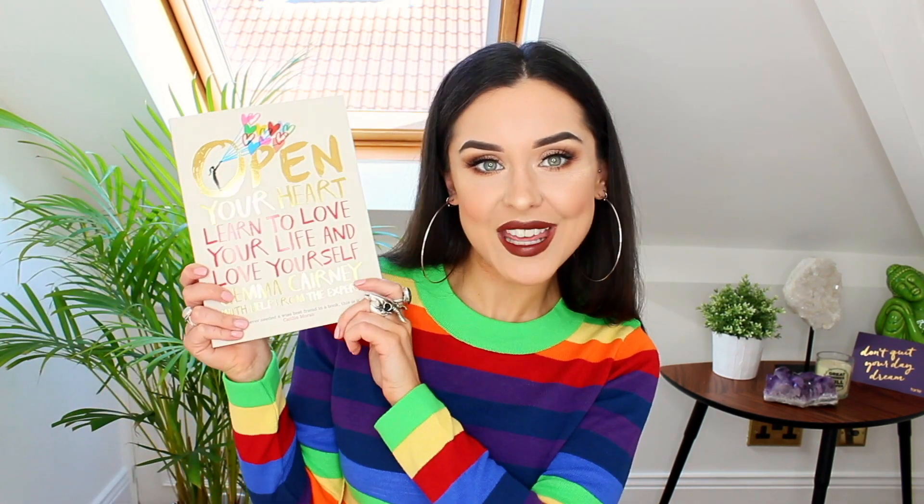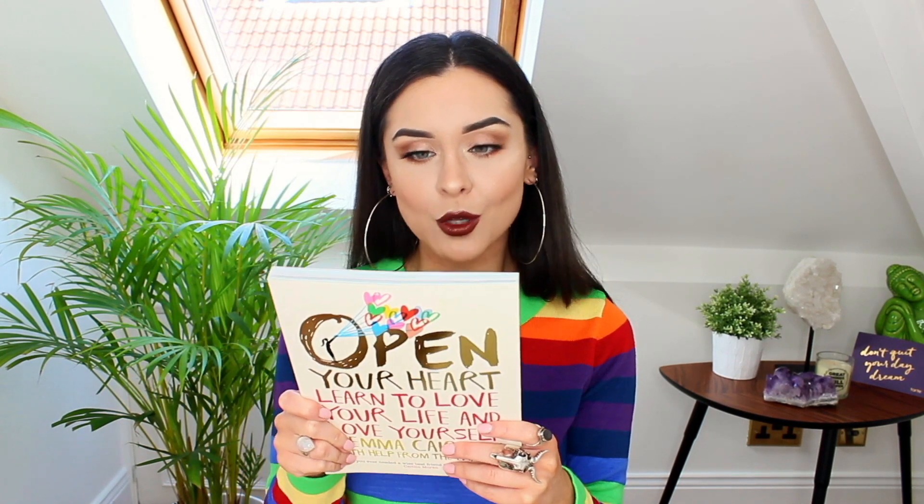There's a card that says 'Always be yourself unless you can be a unicorn, then always be a unicorn' — good life advice! This is from My Kind of Book, a publishing house, and they've kindly sent me three books. I love reading — every night I'll read, it just relaxes me, it's one of my favorite pastimes. I also miss writing sometimes and kind of wish I still had my blog. First up is a book by Gemma Kearney called 'Open Your Heart: Learn to Love Your Life and Love Yourself.'